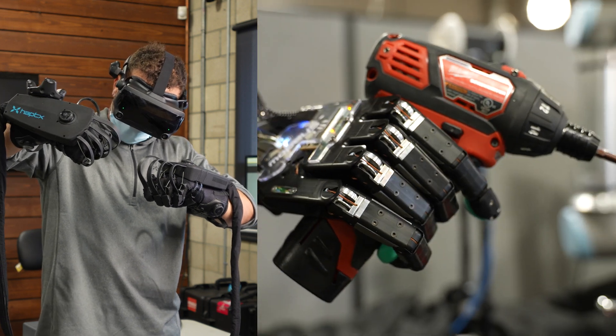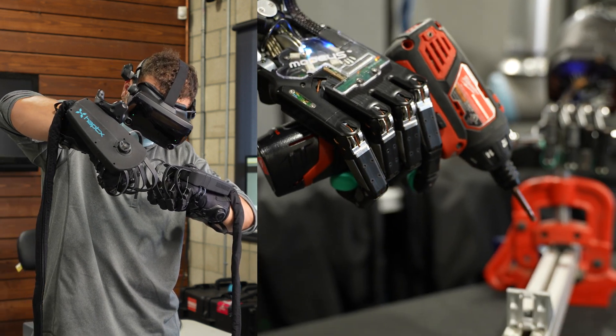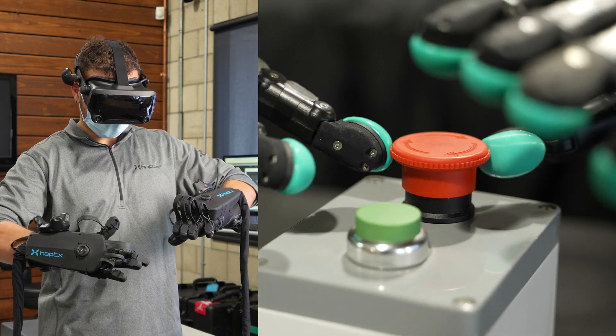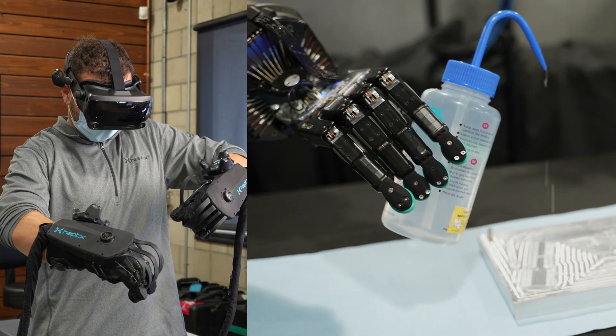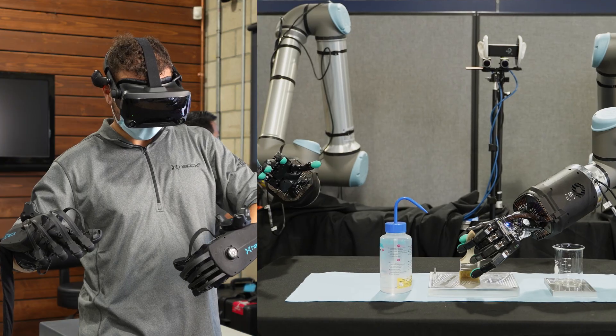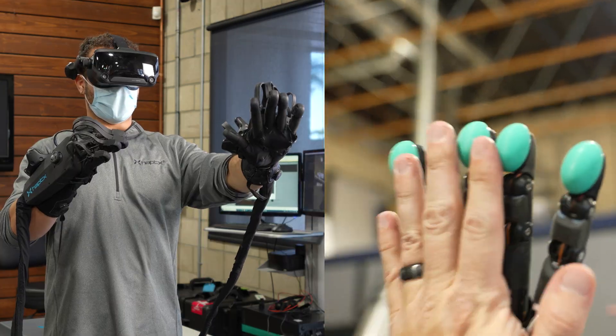When it comes to robotics, it means the ability to control robot hands with your own hands — whether the robot is across the room or across the world. The result is a fully immersive, multi-sensory experience that transports users to another location in real time.